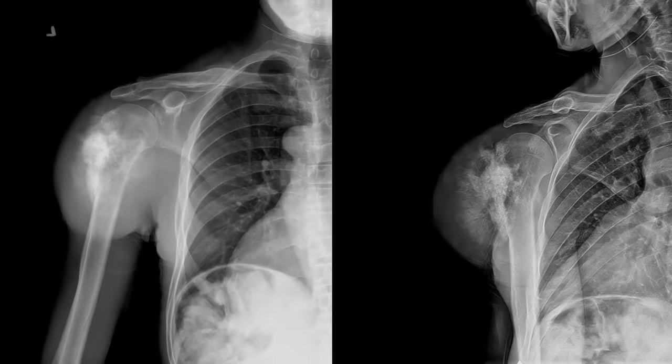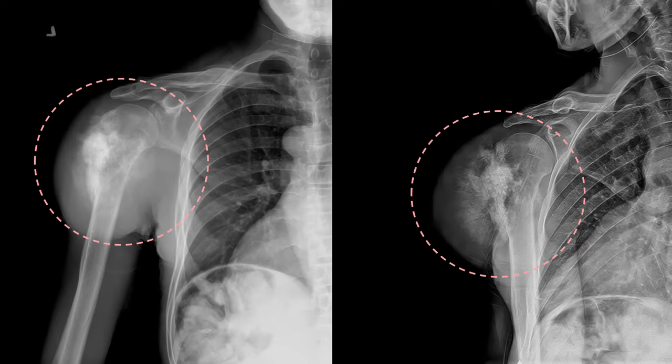This is an excellent radiographic example of a primary malignant tumor called an osteosarcoma, and this one is seen in the proximal humeral metaphysis.